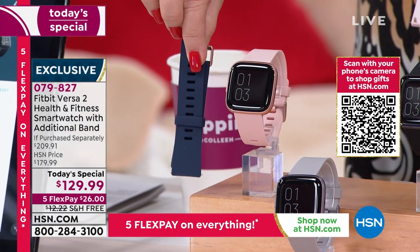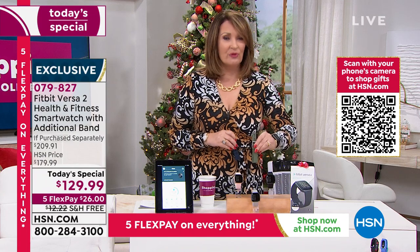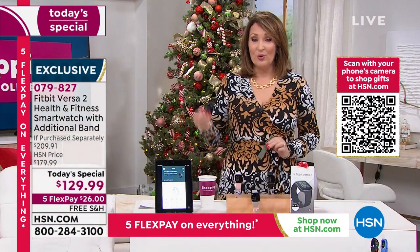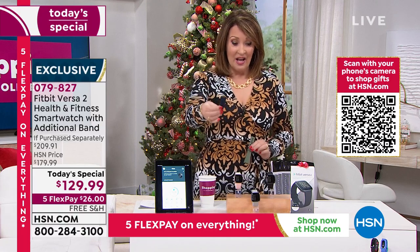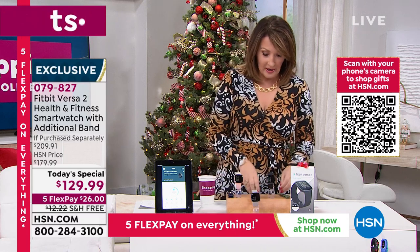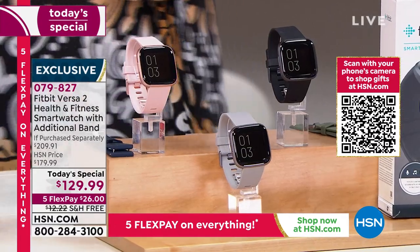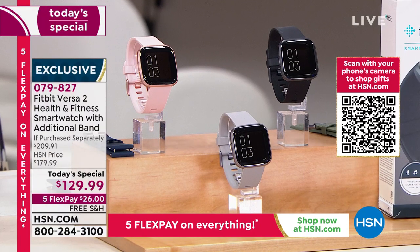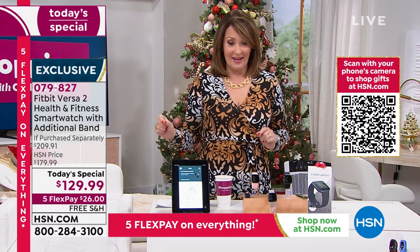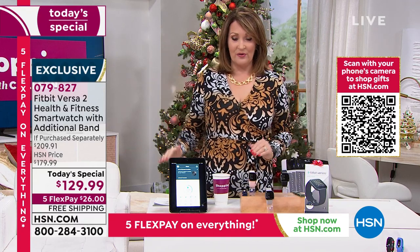If you order the rose in the large, you get an olive band included for free — that's a $30 add-on. Large gets you an extra olive band; small gets you an extra navy blue band. So you get two of the color you're choosing plus the additional color. The Fitbit alone is $179.99 everywhere else, not including the additional $30 band. Our deal today at $129.99 is unequivocally the best value anywhere.